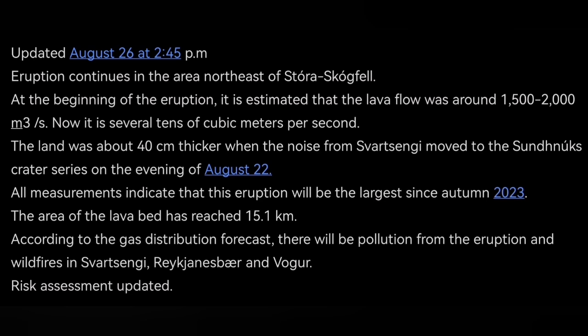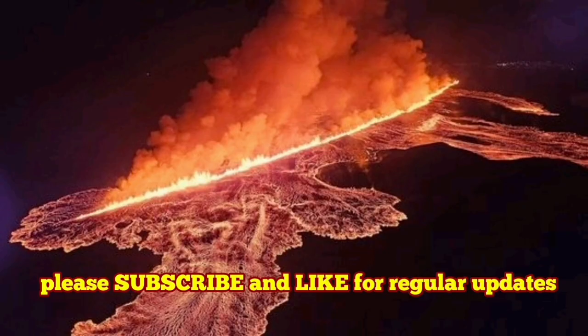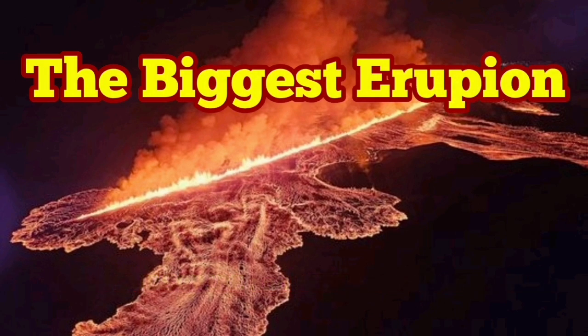The risk assessment is a legal document, and it makes you aware of the risks associated with it. What we have seen so far was the biggest eruption. I'm really happy that the observations and videos we have made are accurate and in line with what the Icelandic Meteorological Office has announced. My predictions were correct.